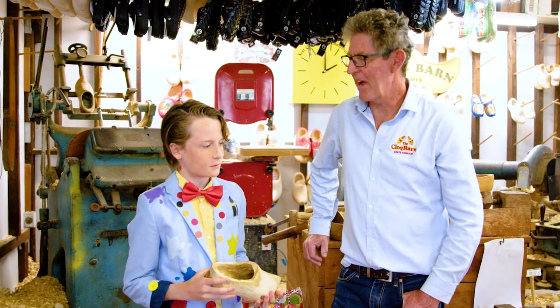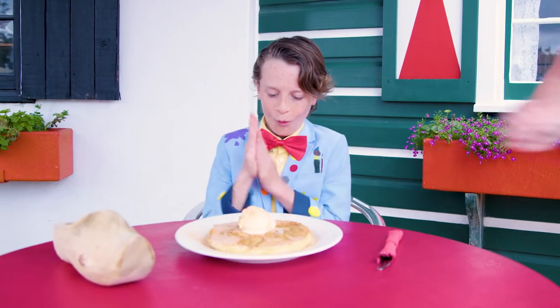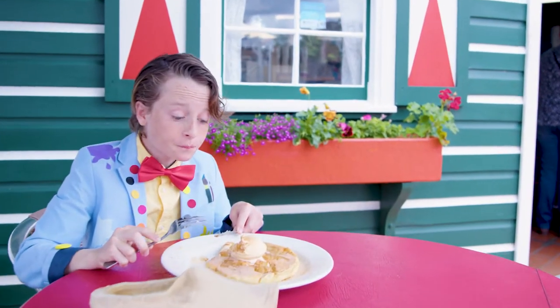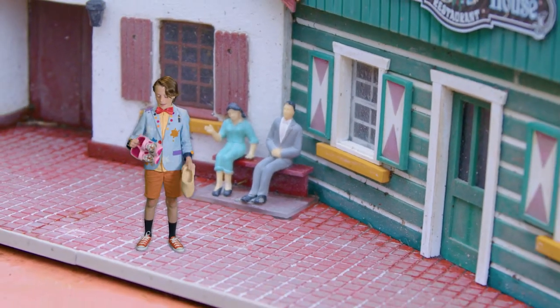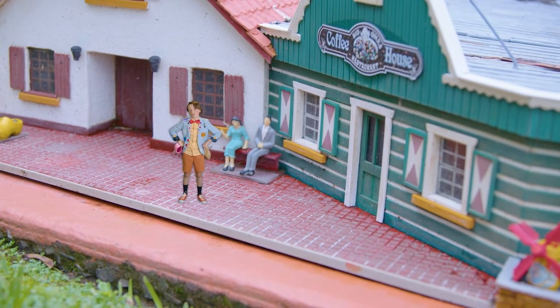You're totally welcome and thanks for coming down to the clog barn here in Coffs. Mmm, yummy Dutch pancakes! A perfect treat to end my visit at the clog barn. Delicious. I really enjoyed watching how old clogs used to be made. And I got these little slippers — do you reckon happy cows will like these? Let's go show up.